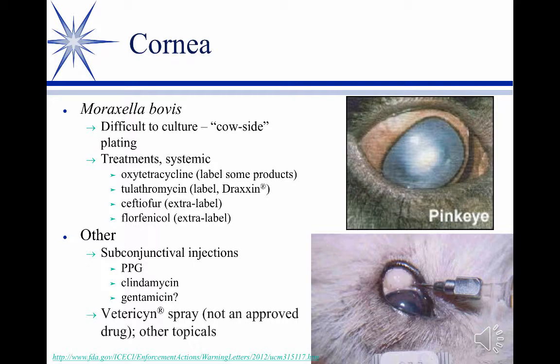If animals have corneal ulcers, individual animals may need additional support to prevent rupture while you're addressing the infection. This is typically not a herd scenario, but definitely an individual animal scenario. The least invasive option is to put an eye patch over the eye — a cloth patch applied with glue that protects the eye from sunlight and flies. Farmers will do that for mild cases. More commonly, if you're going to intervene, you'll do either a tarsorrhaphy, a third eyelid flap, or a conjunctival flap.